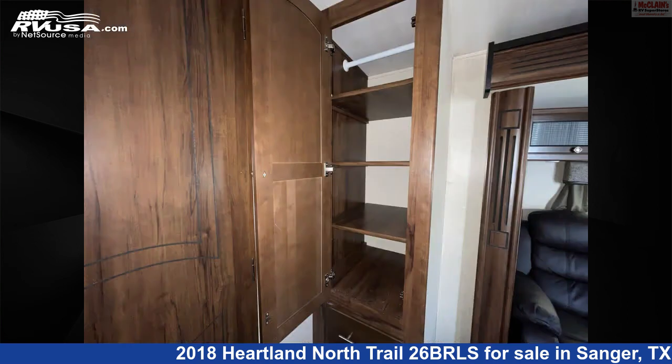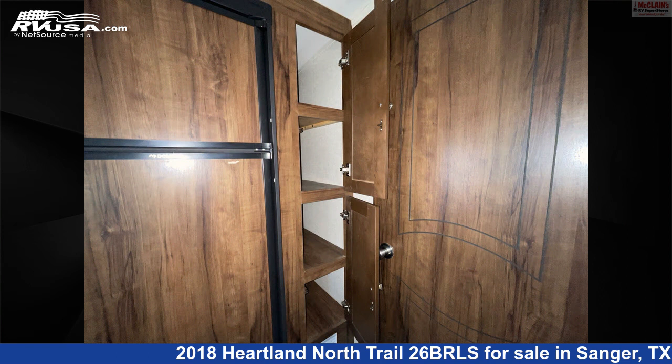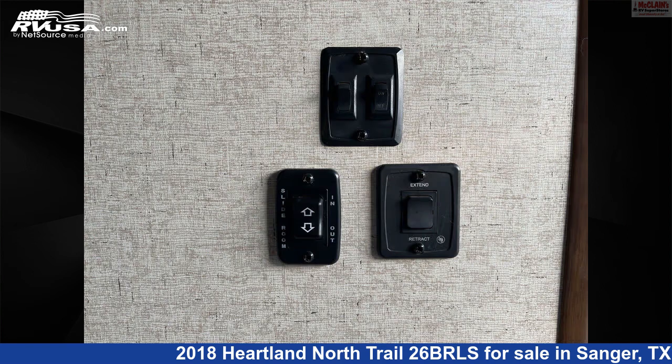The unloaded weight of this 2018 Heartland North Trail 26BRLS is 6,645 lbs.